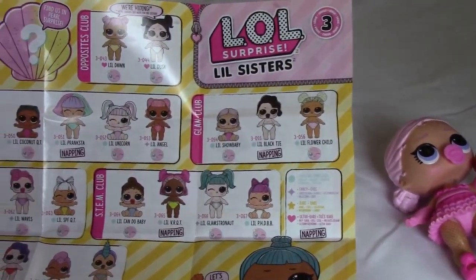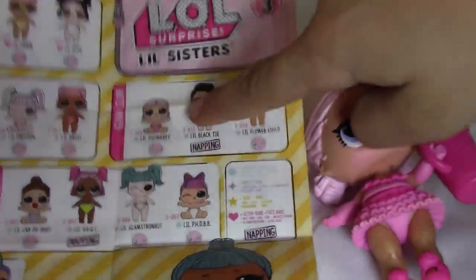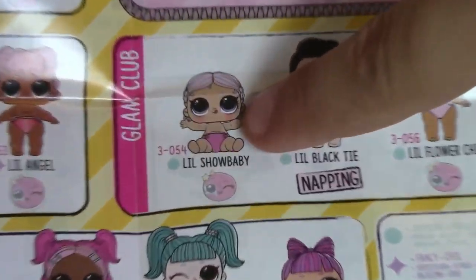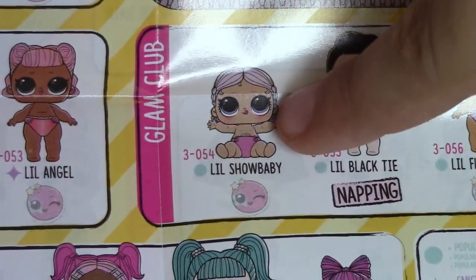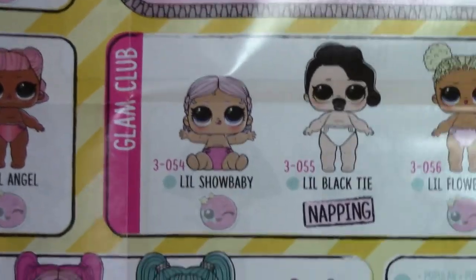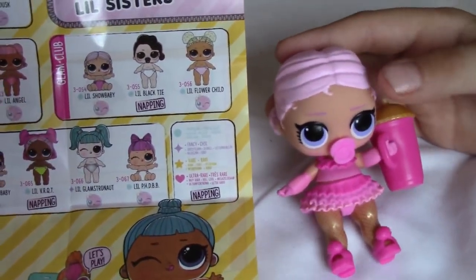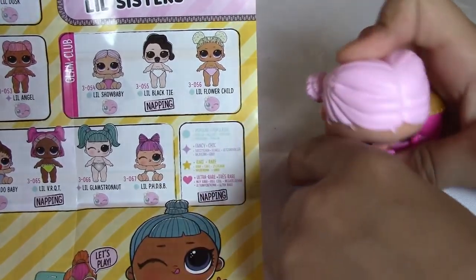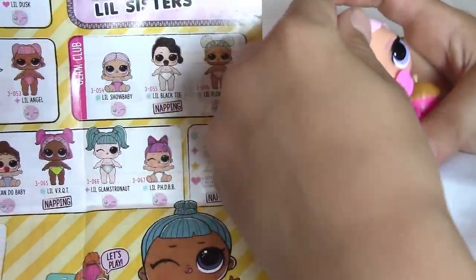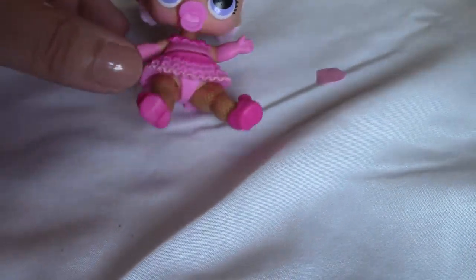We're looking at the paper and it took us a little while to find her, but we think we found her. We believe she is Little Show Baby — she doesn't really look like it because in the picture she doesn't have her clothes on, and she looks shorter. But it's the only one on here with hair that looks like hers. She just popped her head off and it can pop right back on — that's why it's called Confetti Pop!